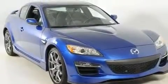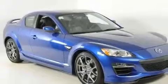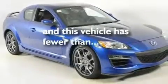aluminum wheels, a low-tire pressure indicator, an auto-dimming rear-view mirror, and this vehicle has fewer than 12,000 miles on the odometer.